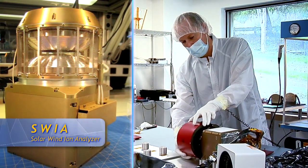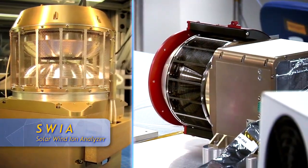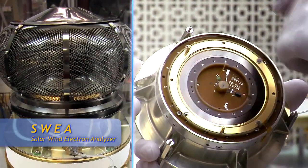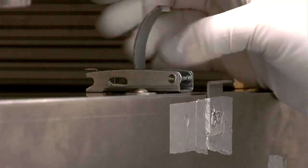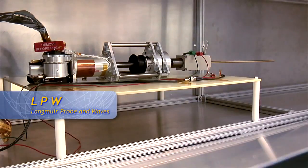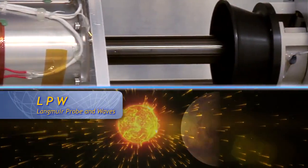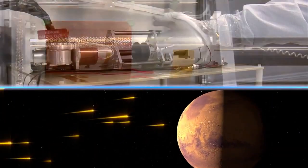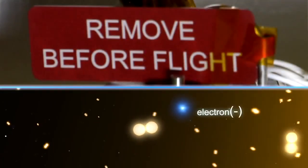We have the solar wind ion analyzer, which measures the incoming solar wind. Then we have the solar wind electron analyzer, which measures the incoming solar wind electrons. We have the Langmuir probe and waves instrument, and that measures solar ultraviolet. It also measures low-energy electrons that might be escaping from Mars, and furthermore measures waves that might be accelerating the ions so that they can escape from Mars.